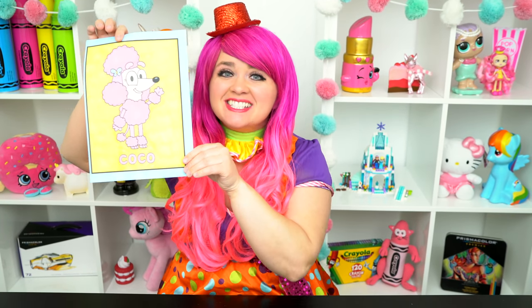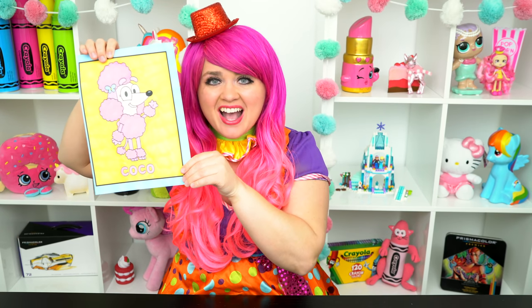Alright guys, thanks for watching! I'm Kimmy the Clown! Hope you had fun coloring along with me today! This picture of Coco turned out so adorable! Have a colorful day and I'll see you tomorrow! Bye!